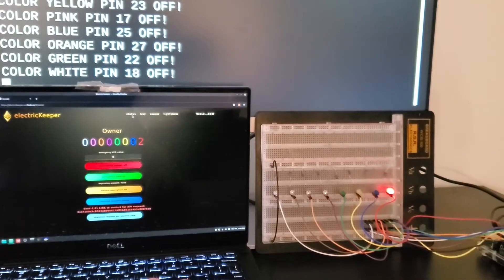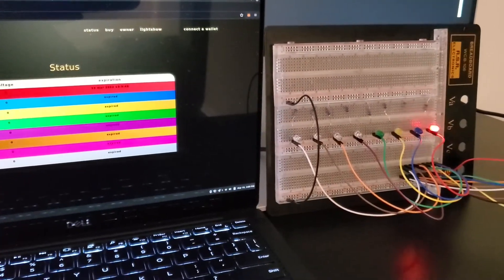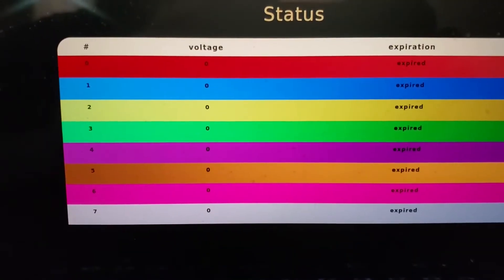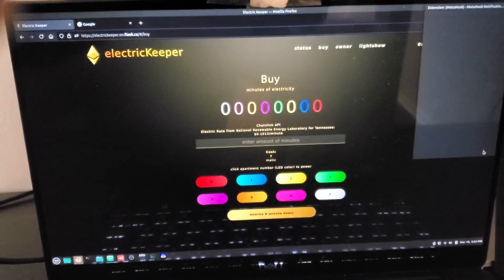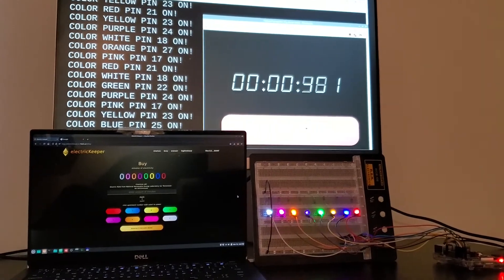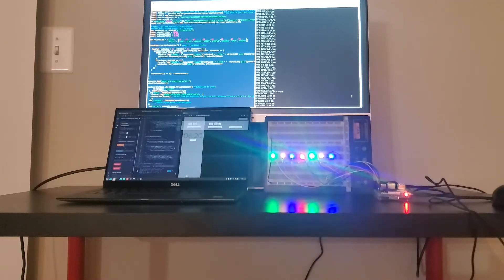A voltage alert is detected. Chainlink Keepers automatically turns off the expired LED, and another voltage alert is detected. We then buy all eight LEDs to simulate an eight-minute countdown. The status page shows the expirations are one minute apart.